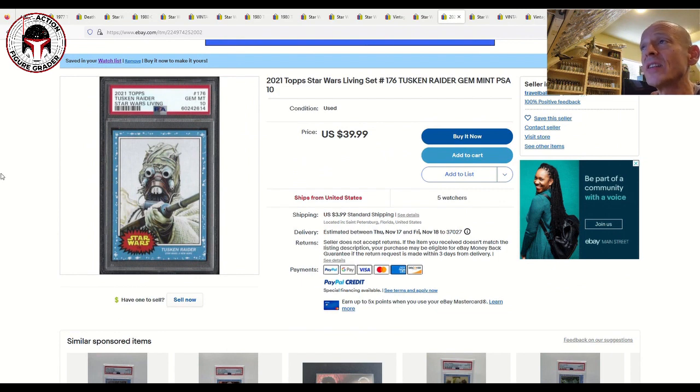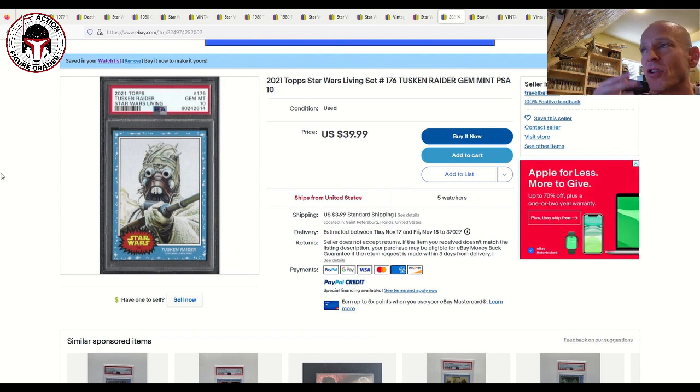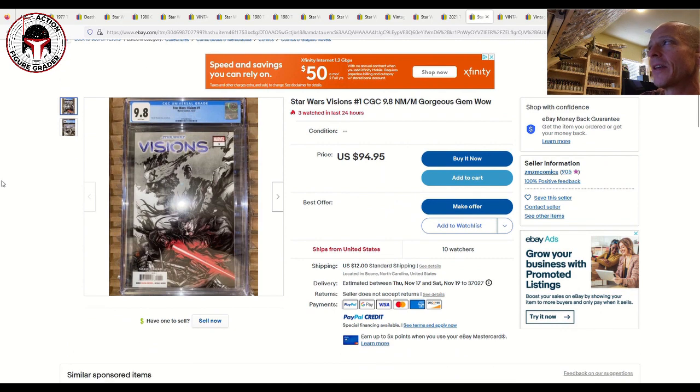Next I've got a PSA 10 Gem Mint Star Wars Living Set Tusken Raider listed for $40 plus $4 shipping. It costs $30 to grade a single card, or $15–18 per card in bulk orders of 10+. So at $44 shipped for a PSA 10 Gem Mint Tusken Raider, that is a great buy. I've almost pulled the trigger on this one several times.